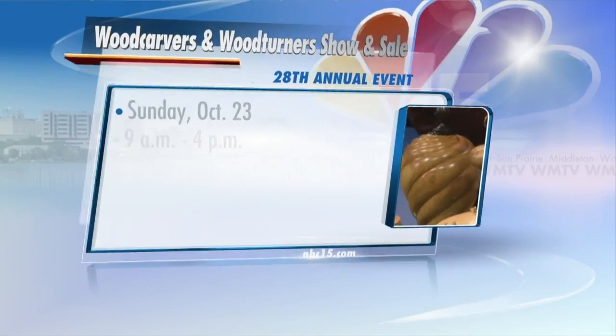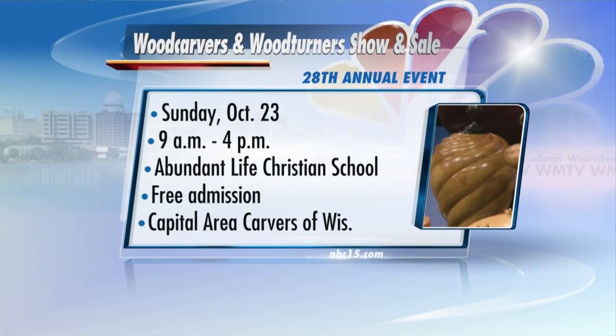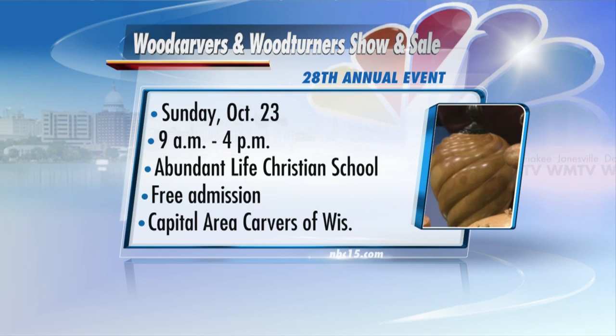If you at home would like to get a closer look at some of these wood carvings or woodturning sculpture pieces, here's all the information: it's the 28th Annual Wood Carvers and Woodturners Show and Sale, Sunday October 23rd from 9 until 4 at Abundant Life Christian School on East Buckeye Road in Madison. Admission is free, and for more information you can check out the organization's Facebook page called Capitol Area Carvers of Wisconsin.